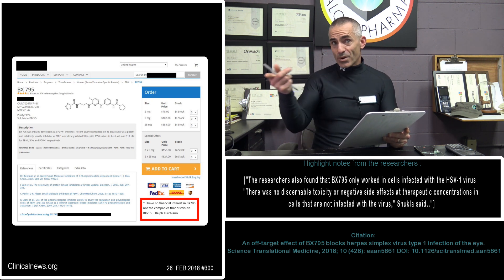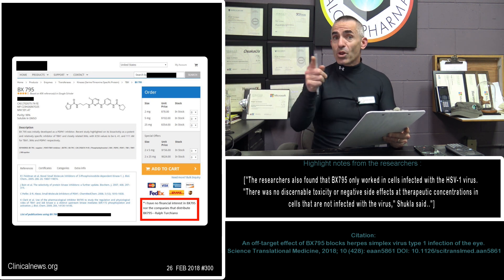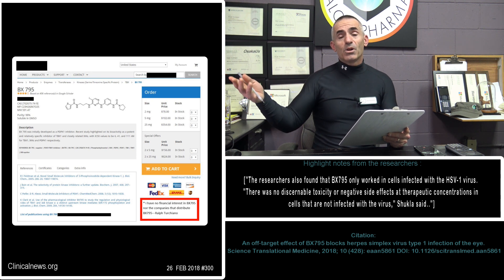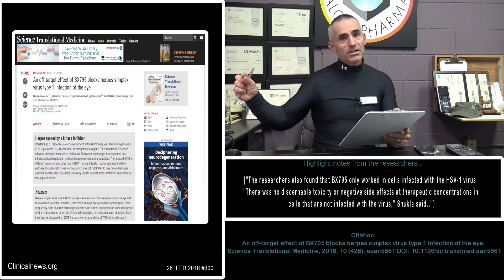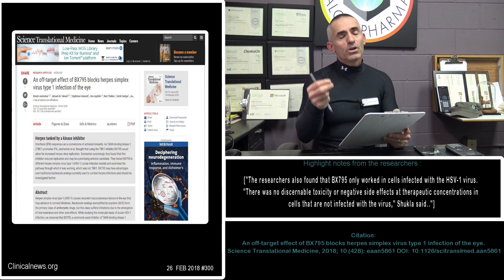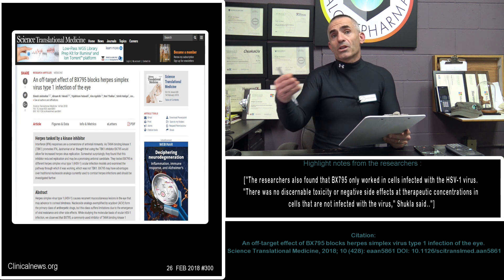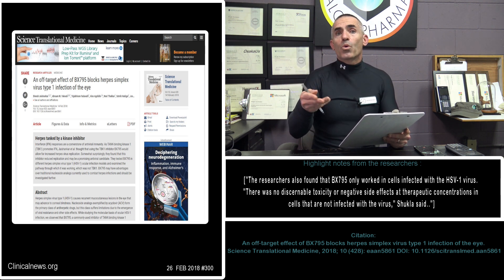A cool part about it is, as shown here, researchers can easily order BX795 online — I'm only putting this up there for researchers who want to further this work. As you can see, it's easily available. For anyone else, the DOI will be listed with links to the full study. The full study methodology — what they did and all of the results — is fully public and free to anyone who wants to review more on their own.